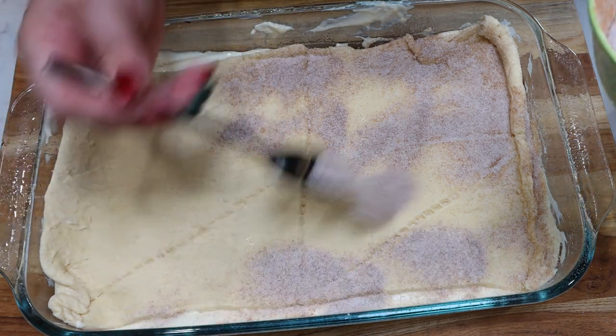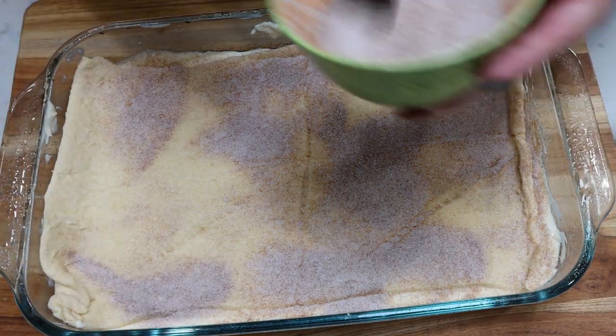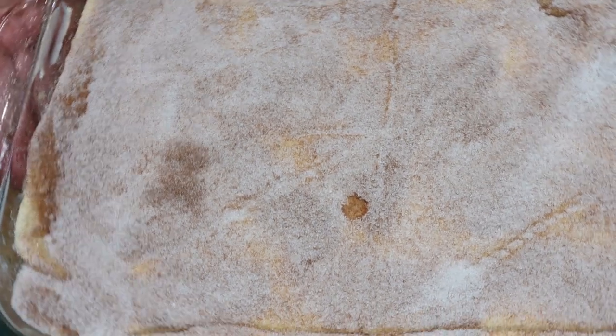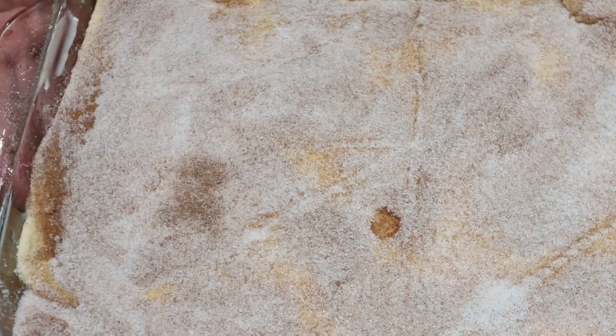Troy is going to be in heaven with these bars. This is going to make a lot — I'll probably take a few to my real estate office. Look at how delicious these look. These are going into a 350-degree oven for 30 minutes or until light brown.